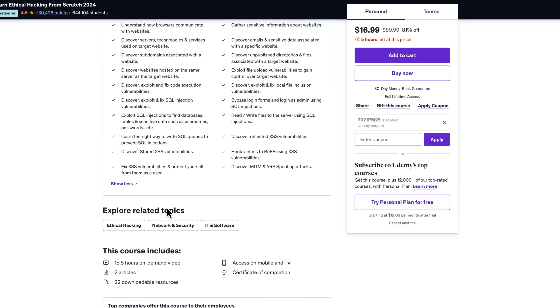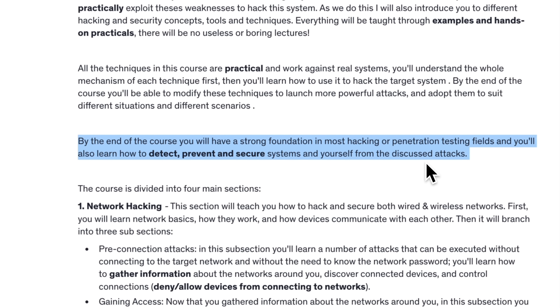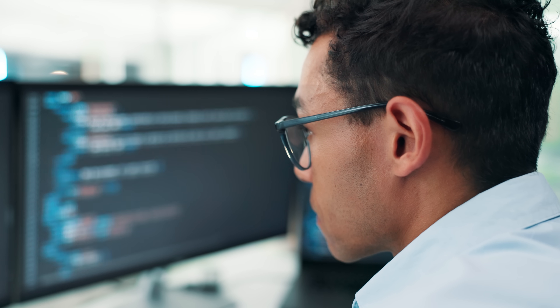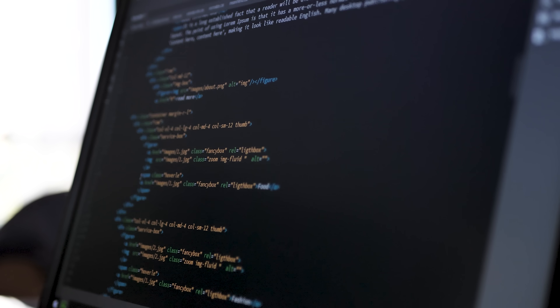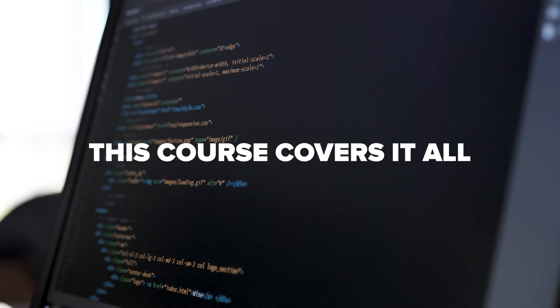By the time you finish, you'll have a solid foundation in ethical hacking and penetration testing. You'll understand how different systems work, where their weaknesses are, and how to both exploit and protect those weaknesses. And since it's all hands-on, you'll be building real-world skills that you can actually apply. Whether you're looking to start a career in cybersecurity or just want to learn how to better protect your own systems, this course covers it all.